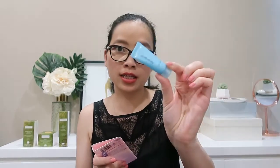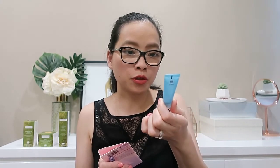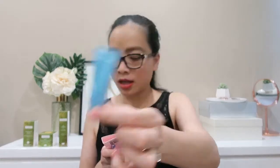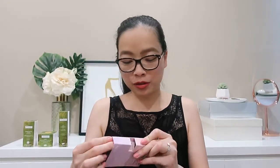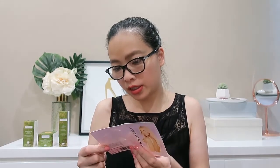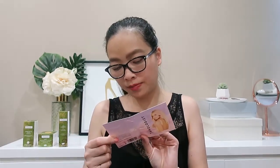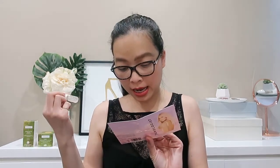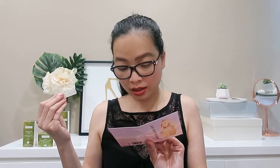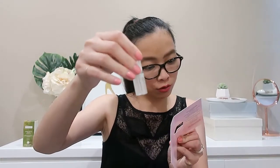First up is something from Neutrogena — the Hydro Boost Water Gel in a little 5 gram. Then we've got the Tanologist, a tanning product — self tan drops in a medium shade. There's no blocking pores, no drying out skin, and no tan transfer. It's clean, vegan and cruelty free. We've got this in a little dropper size.